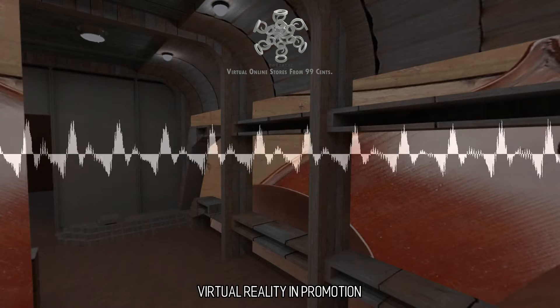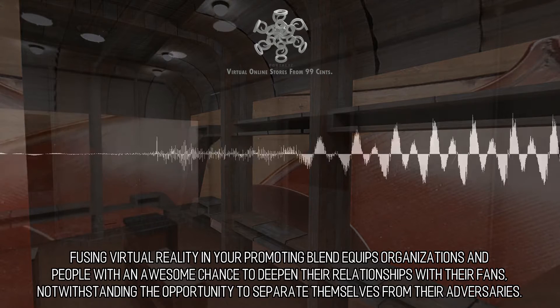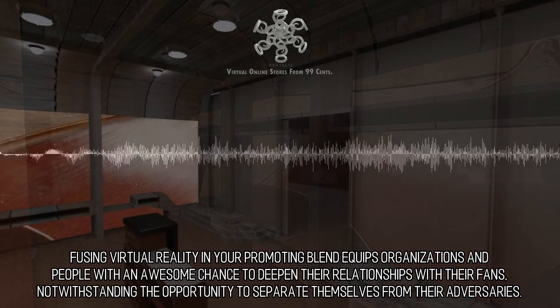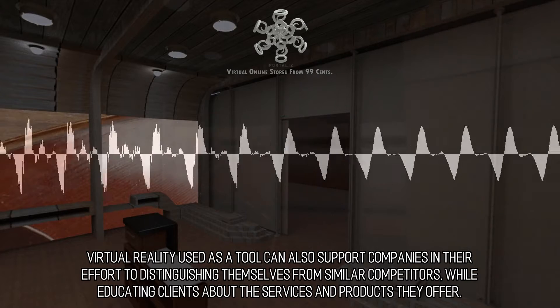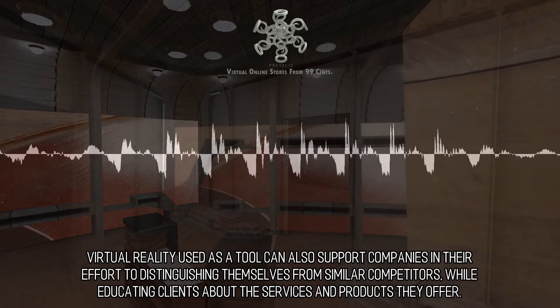Virtual Reality and Promotion. Fusing virtual reality into your marketing mix equips organizations and individuals with an awesome chance to deepen their relationships with their fans, as well as the opportunity to separate themselves from their competitors. Virtual reality used as a tool can also support companies in their effort to distinguish themselves from similar competitors, while educating clients about the services and products they offer.